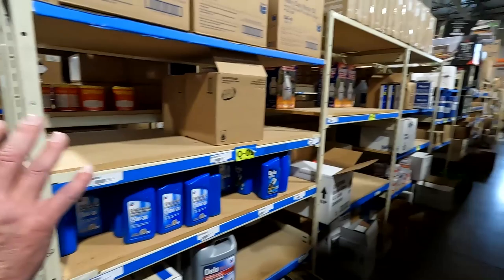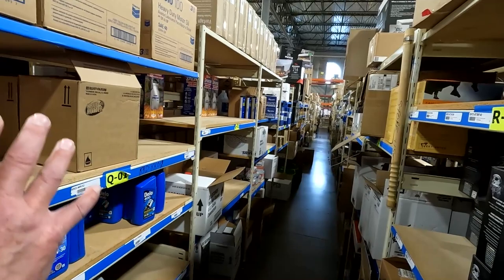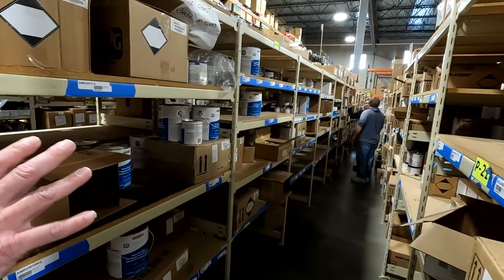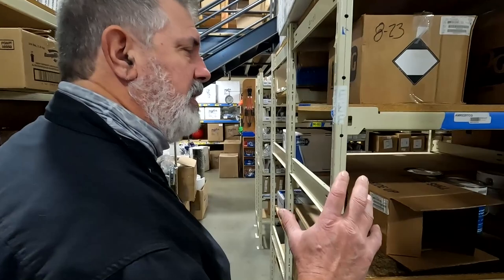Oil stuff. The right side of this is all fuel filters, which are exceptionally hard to get right now, but we do have some. Oil for your boat. These aisles are all marine paint and buoy paint — commercial crabbers have to use a special paint on their floats so they can see them, and that's also available to the public.